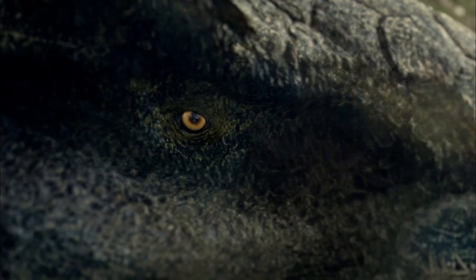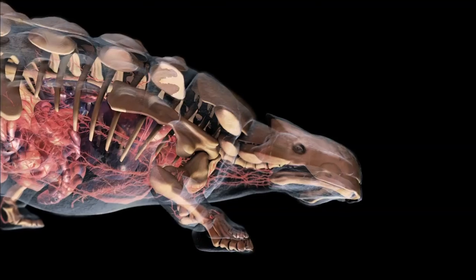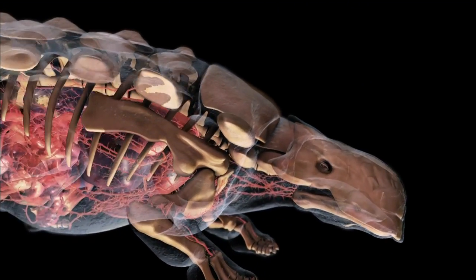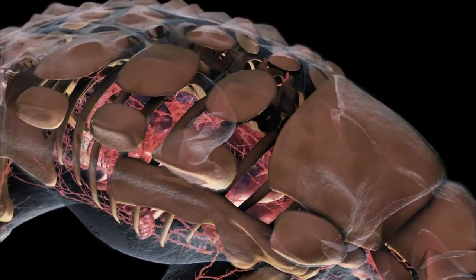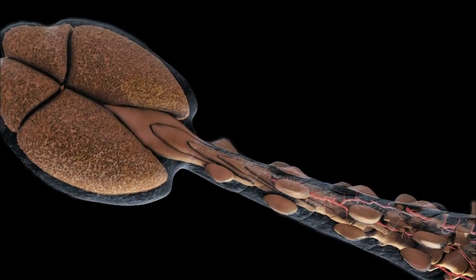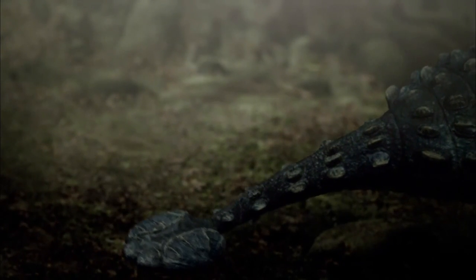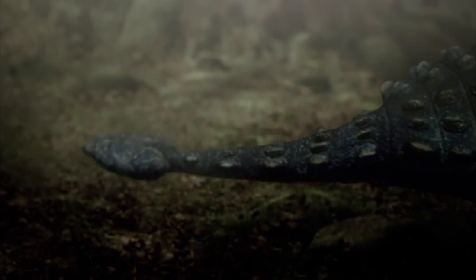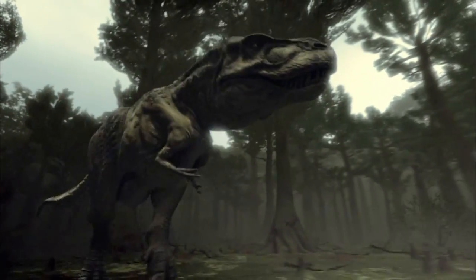Protective plates made of bone and cartilage cover this lumbering creature from head to tail — light but extremely strong, the hide of Ankylosaurus is built like a bulletproof vest. And most importantly, Ankylosaurus is armed with a deadly weapon: a bony club. If that club were to connect with the skull or shin of T-Rex, it would shatter those bones. One good blow from the tail club would be enough to deter this Tyrannosaurus.